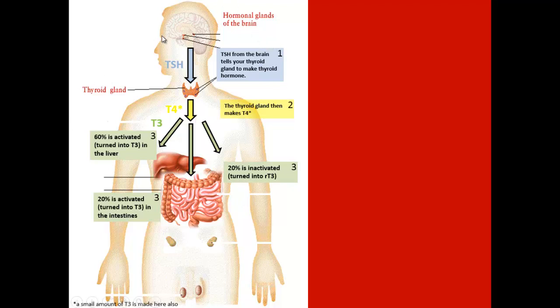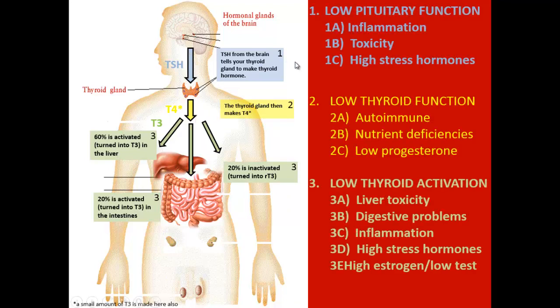So reviewing things: the first domino that falls is the brain, which makes TSH. TSH then yells to the thyroid. The thyroid converts T4, which is inactivated, and T4 gets converted to T3 in a couple of different places — T3 is active thyroid hormone. If we have liver problems, toxicity issues, or digestive problems, we're going to have all kinds of problems converting thyroid hormone. There are many different causes: pituitary issues, thyroid stress, autoimmune conditions, nutritional deficiencies, inflammation, liver issues, and high stress.